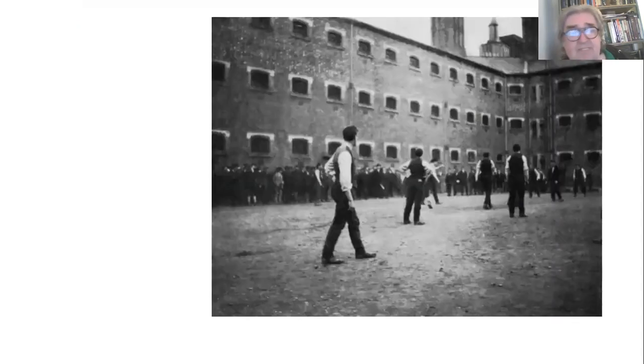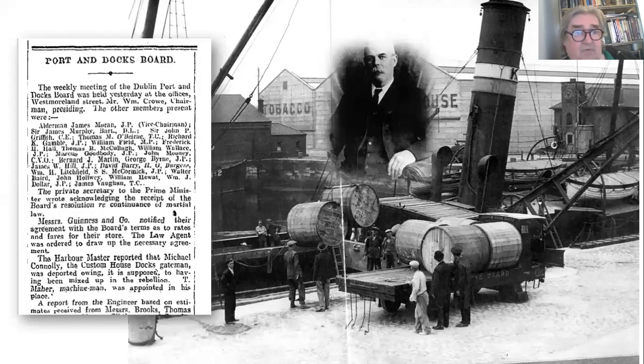After the Rising, the house was raided and they found an old ceremonial sword, so Michael Connolly was arrested on the assumption he must have been involved. It was quickly established he hadn't been guilty of anything, but he was deported to Stafford Prison in England. Because he was deported he got fired by the Port and Docks Board, and they fired him very publicly — announcing it in the newspapers as part of the reports of their monthly meeting.